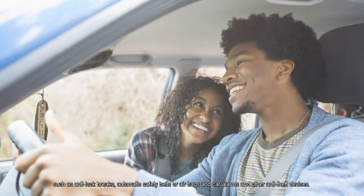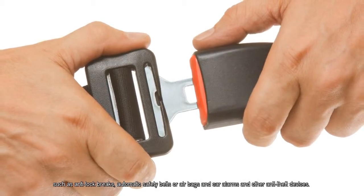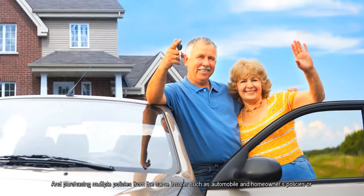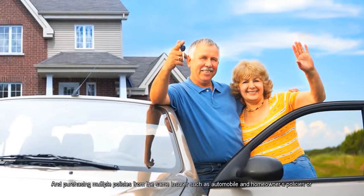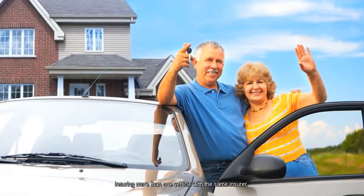Common safety device discounts include anti-lock brakes, automatic safety belts, or airbags, and car alarms and other anti-theft devices. You may also receive a discount for purchasing multiple policies from the same insurer, such as automobile and homeowner's policies, or insuring more than one vehicle with the same insurer.